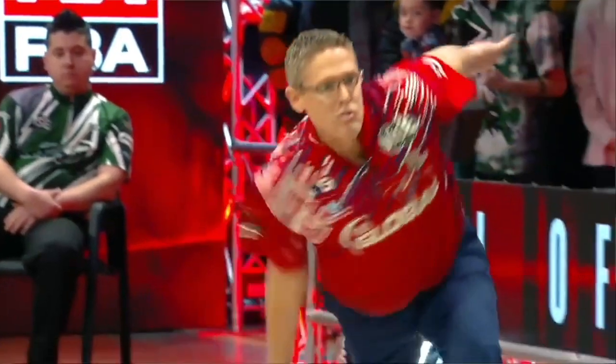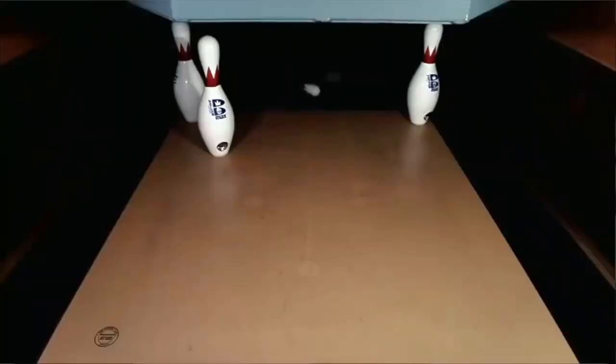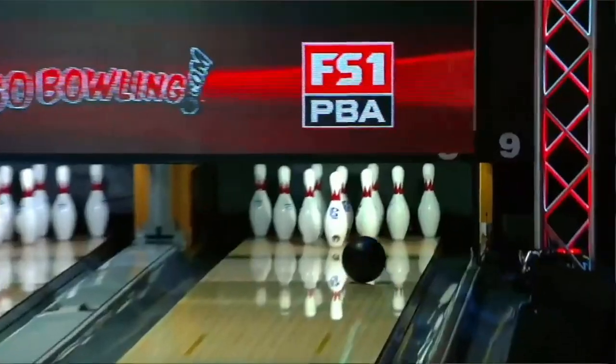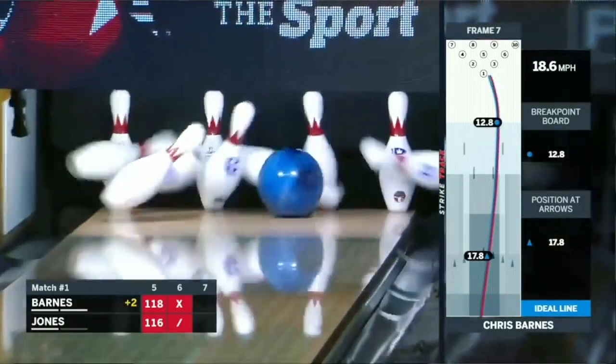Ball motion is the shape the ball creates on the lane. We want to create the best ball motion for two reasons: one, so all ten pins go down when the ball hits the pocket, and two, to create a little more margin for error at your target. One of the best at understanding ball motion is Chris Barnes — the professor. He's always calculating, always searching for that perfect motion. He knows many different things with the bowling ball, and knows his own strengths. I'm not sure there's anybody better than Chris Barnes when it comes to ball motion.